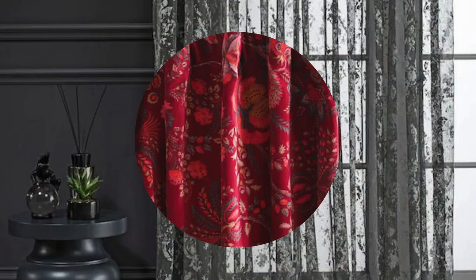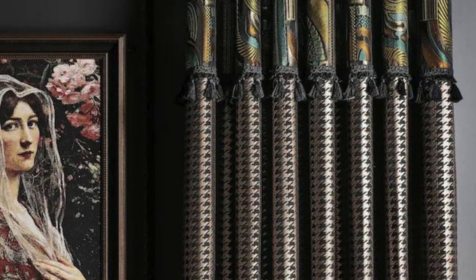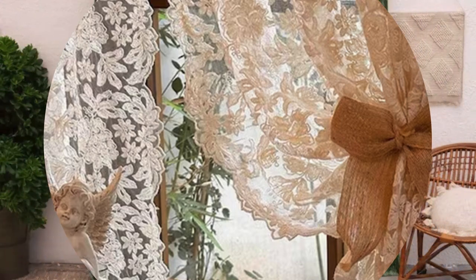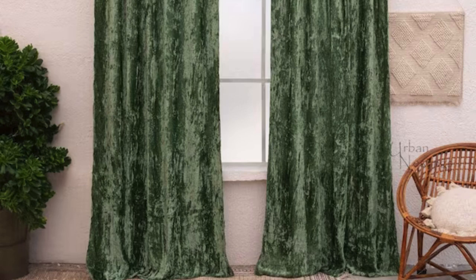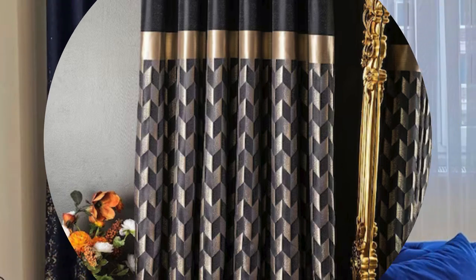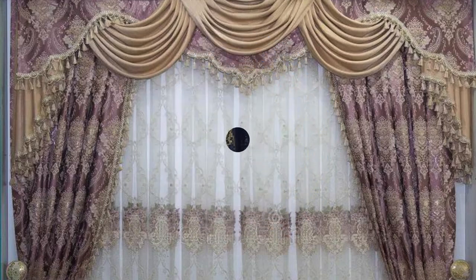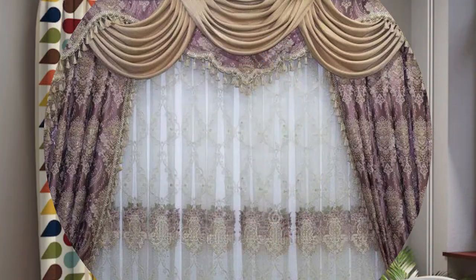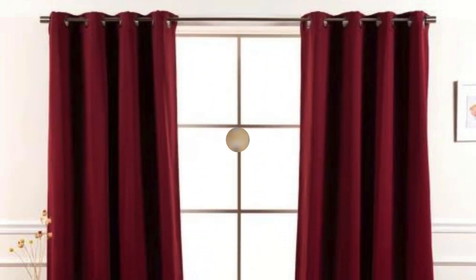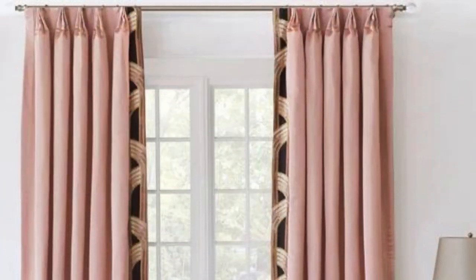As design philosophies evolve, so too do the possibilities for curtains and drapes, ensuring their enduring relevance. Whether a room calls for the ethereal touch of sheer curtains, the regal presence of damask drapes, or the modern simplicity of linen panels, these window treatments stand as versatile storytellers, weaving narratives of comfort, style, and functionality. Delving into the technical aspects, lining choices such as thermal linings for insulation or blackout linings for light control add layers of functionality. The meticulous craftsmanship involved in creating pleats, gathers, or specific heading styles contributes to the overall aesthetic, showcasing the artisanal quality of well-crafted curtains and drapes.